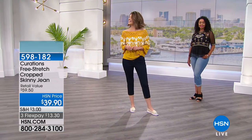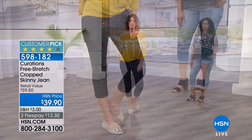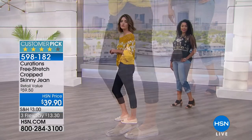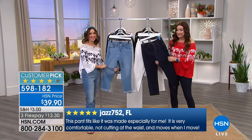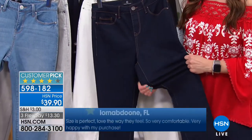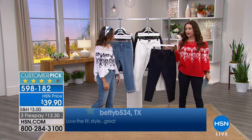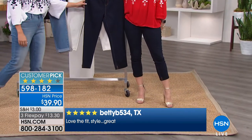Mckenzie is wearing the yellow today's special — golden hour is indeed upon us. We're going to talk about the free stretch cropped skinny jean that we are both wearing. If you like a flattering jean that's skinny but not too skinny, with an intense amount of stretch — take the stretchiest jean you own and add more stretch — these are super super stretchy, super soft and comfortable, available in some wonderful colors. Tonight these are $39.90 and you can get them home on flex for $13 and change. I'm wearing the dark — a good dark jean is very slimming.